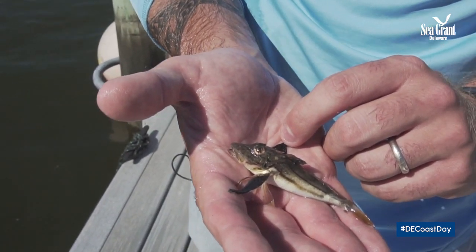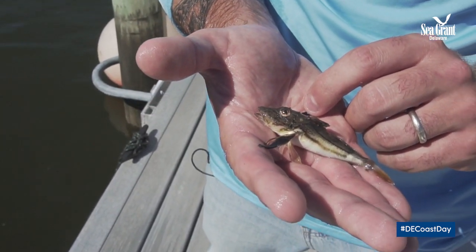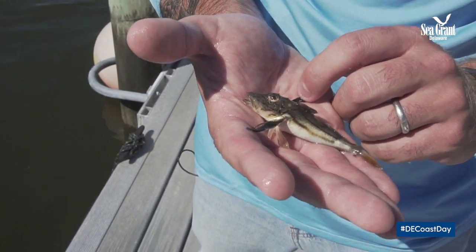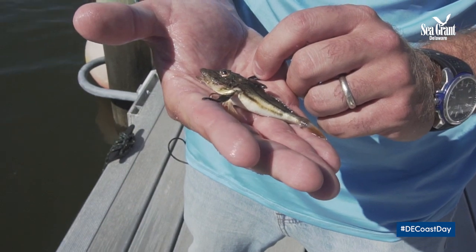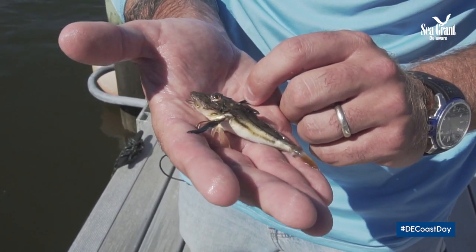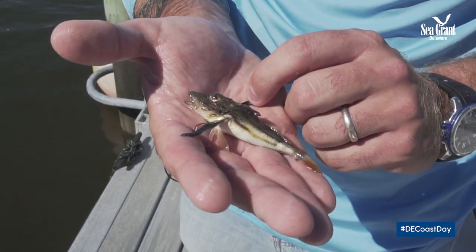Pretty cool species, with really large pectoral fins, used for gliding and some behavioral components. They feed on invertebrates. They'll get a bit larger — I've seen them definitely upwards of 12 inches.